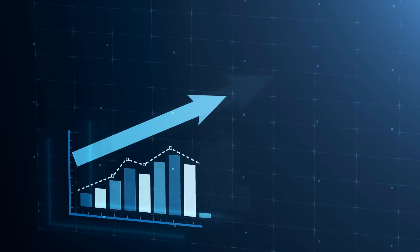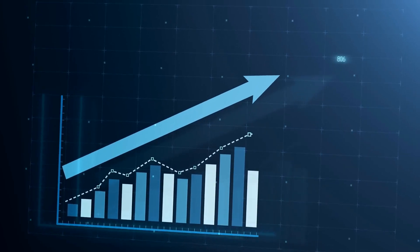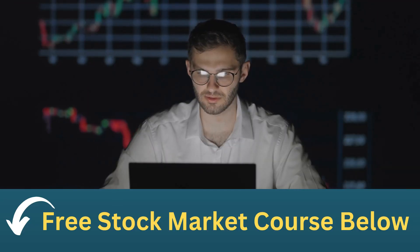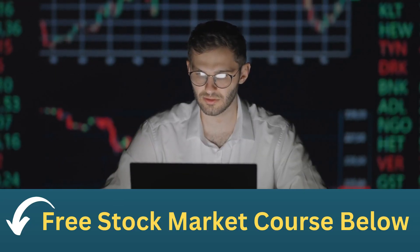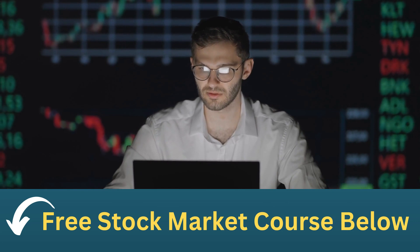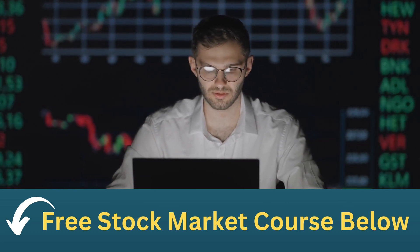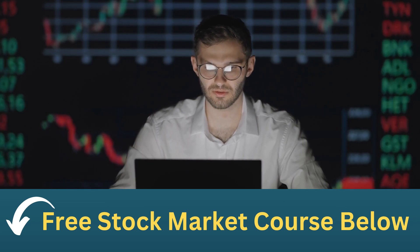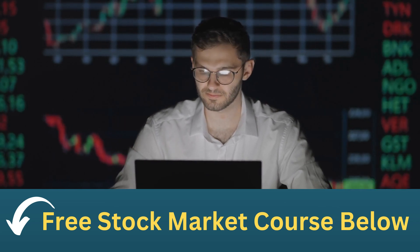So, what are leading indicators? Leading indicators are economic or financial metrics that can help us predict future movements in the stock market, unlike lagging indicators, which only tell us about what has already happened in the past. Leading indicators can give us insights into what's going to happen in the future. This can be incredibly valuable for investors who are trying to stay ahead of the curve and make informed decisions about their portfolios.